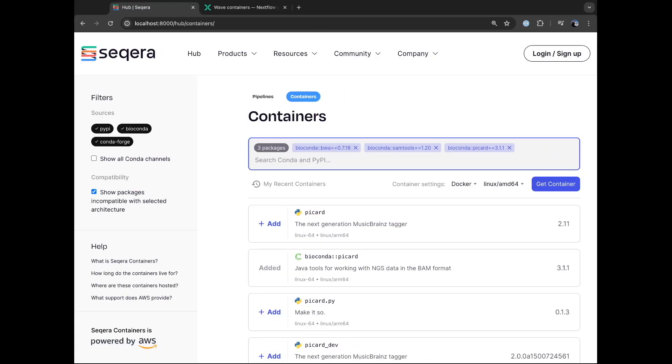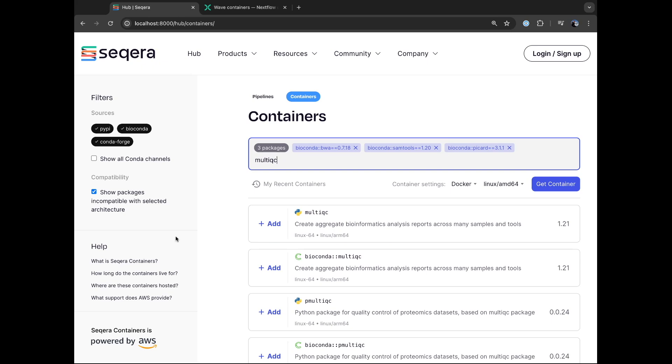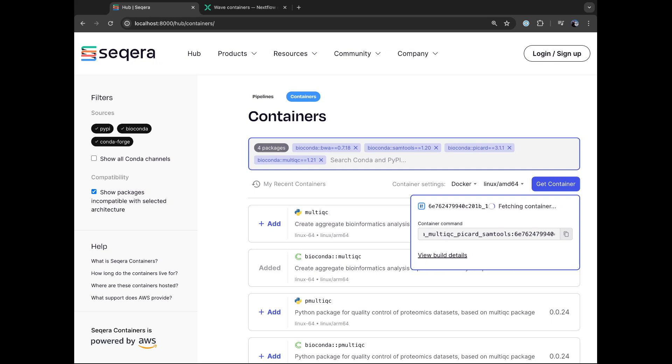What's nice is we're not dependent on the container cache — it doesn't have to exist already. Using my tool MultiQC as an example with a combination I haven't built before: clicking Get Container won't be instant this time because it's not in the cache and it's going to go build it. However, the Docker URI is based on a hash of the Conda environment and the Dockerfile, so I can start using the URI immediately. Wave is clever — I could even run docker pull right now and the command would work, just sitting and waiting until the build finishes, then immediately start downloading it. It might take three or four minutes to build, but it doesn't slow me down at all.